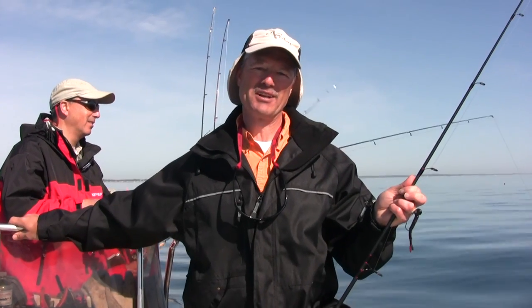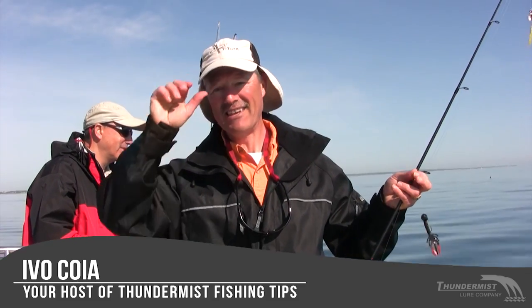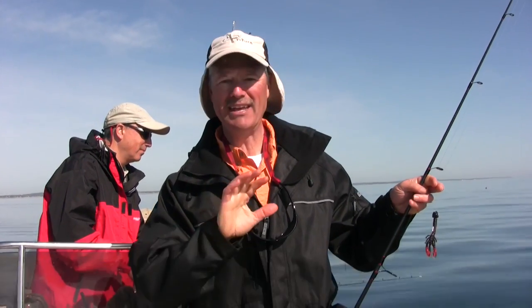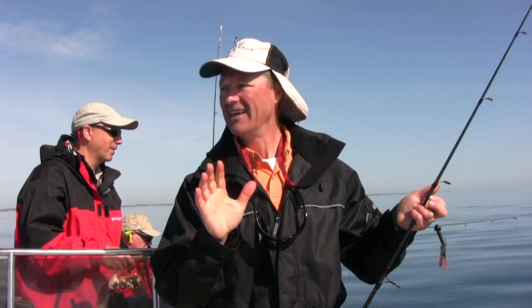Hi folks, it's Evo here from Thundermiss Lure Company, and welcome to today's episode of Thundermiss Fishing Tips. We have a great day upon us — they say the wind's gonna pick up a bit, but right now it's absolutely gorgeous. We're fishing the salt waters of Cape Cod, and we're actually gonna be jigging for cod today — one of my most favorite eating saltwater fish, and we're hoping to get into some.